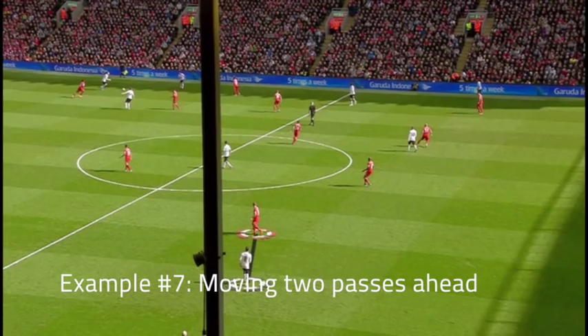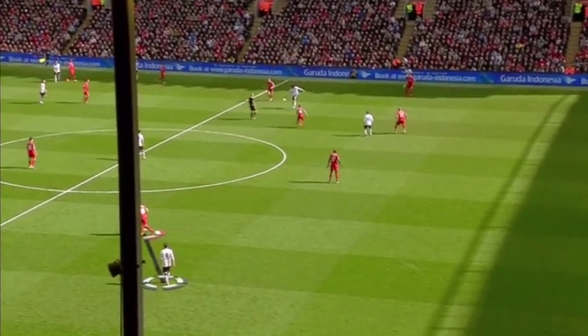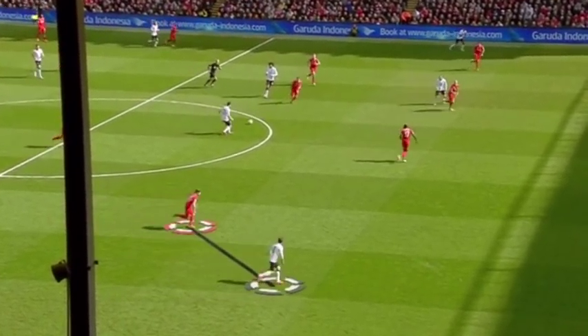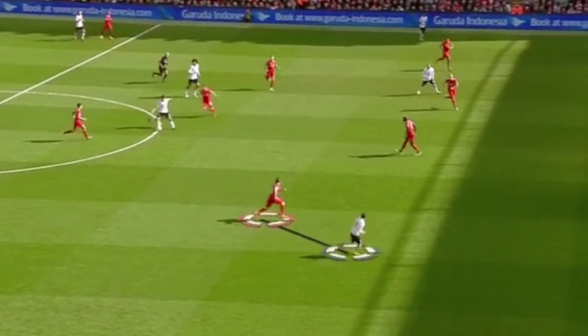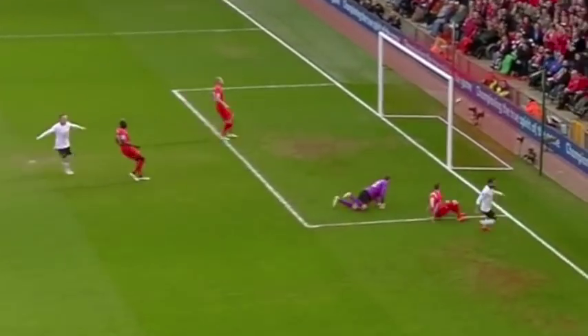Juan Mata this time. Two passes ahead he's already expecting this ball. The United player gets the ball and Mata is already calling for it, and that's why he gets the ball — he's already in full pace and he's able to get that time and space for a finish.